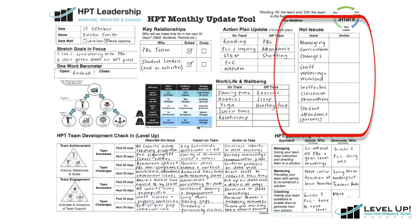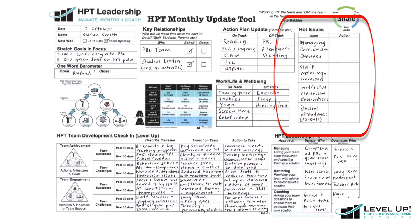The final section of the HPT update tool, located in the top right-hand corner of the form, is the hot issue section. Here you can record your personal hot issues. By completing the rest of the update tool first, themes for hot issues should already start to become self-evident.